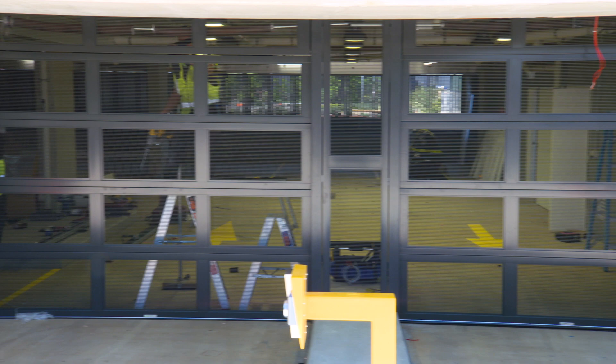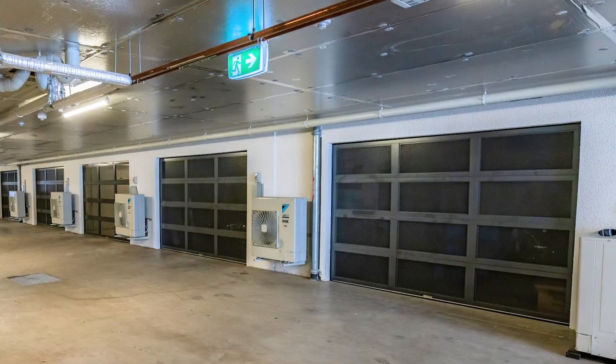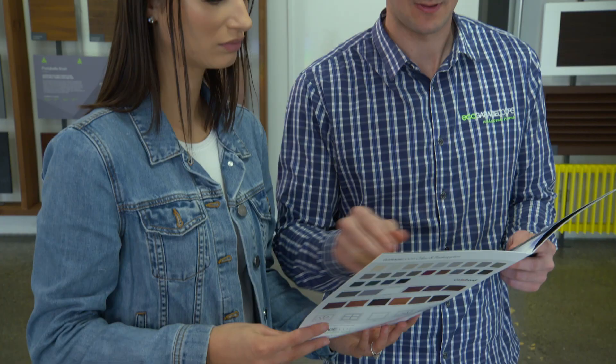Eco Garage Doors also has a comprehensive commercial and industrial range of garage door solutions which add elegance, functionality and security to your property. Most importantly, our doors are fully compliant with Australia's complex building regulations, effectively eliminating headaches and stress.